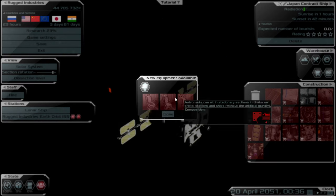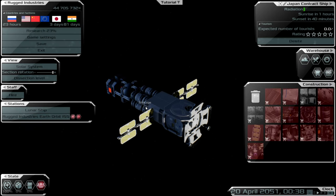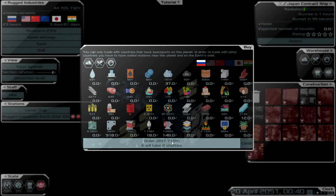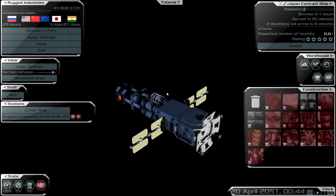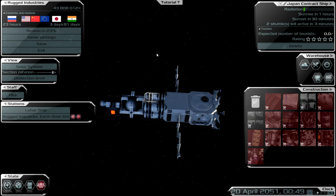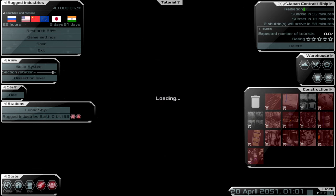We're going to do the same for the Japan contract ship — order the components we need for the habitat module. I want to build as little as possible on this ship. The cost-saving part is that I'll have a lot of resources on my Earth orbit ISS station and can just ferry them across — that's the main goal. Whilst that's doing that let's look at what we can stock up on.